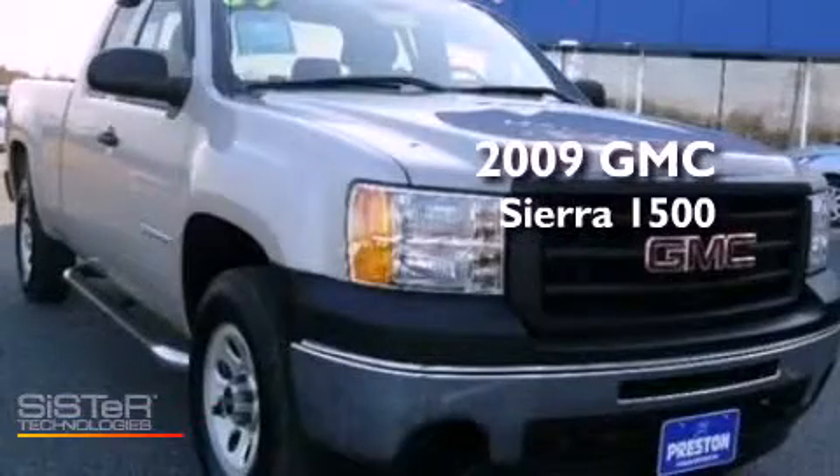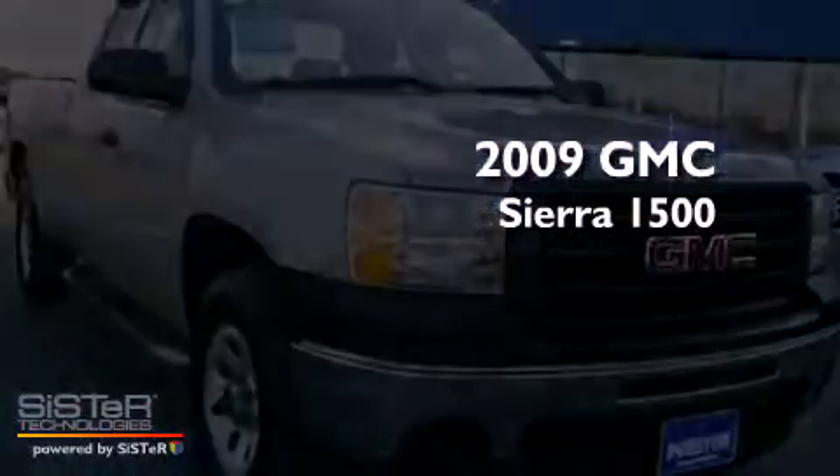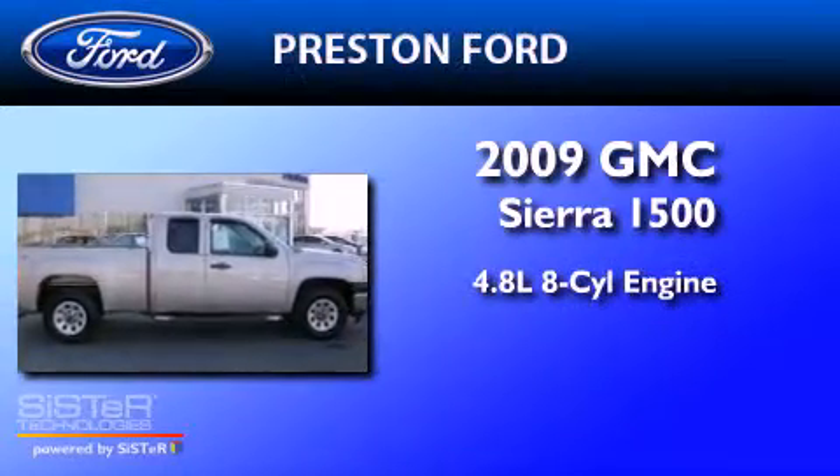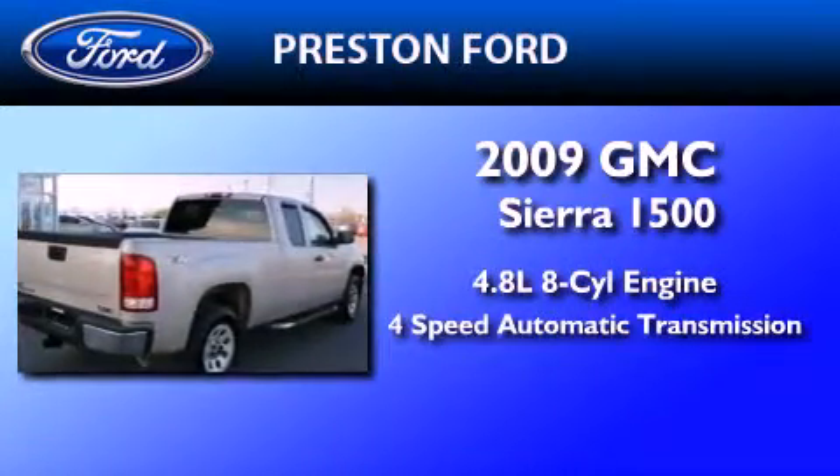This is a 2009 GMC Sierra 1500. It has a 4.8-liter 8-cylinder engine, a 4-speed automatic transmission, and 4-wheel drive.